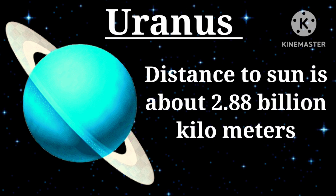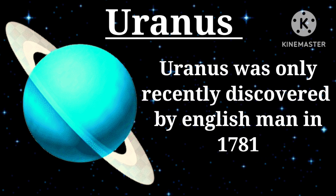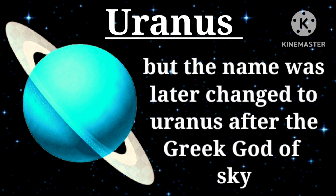Seventh planet — Uranus: distance to the sun is about 2.88 billion kilometers. Uranus was only recently discovered by an Englishman in 1781. The planet was first named after King George of England, but the name was later changed to Uranus after the Greek god of the sky.